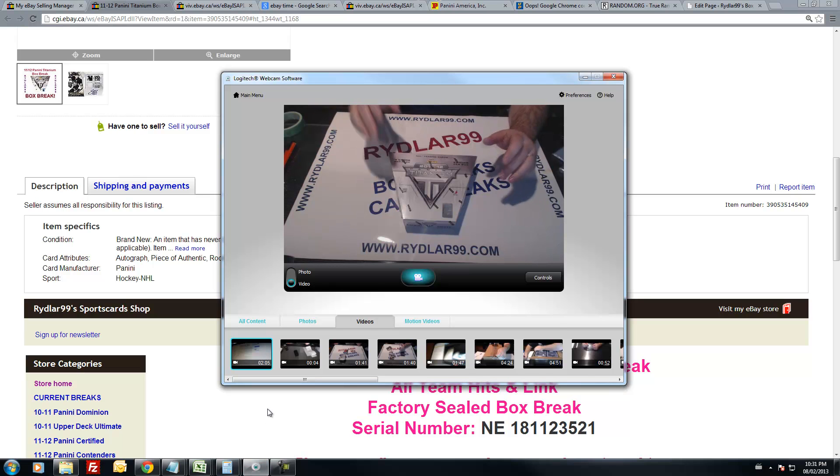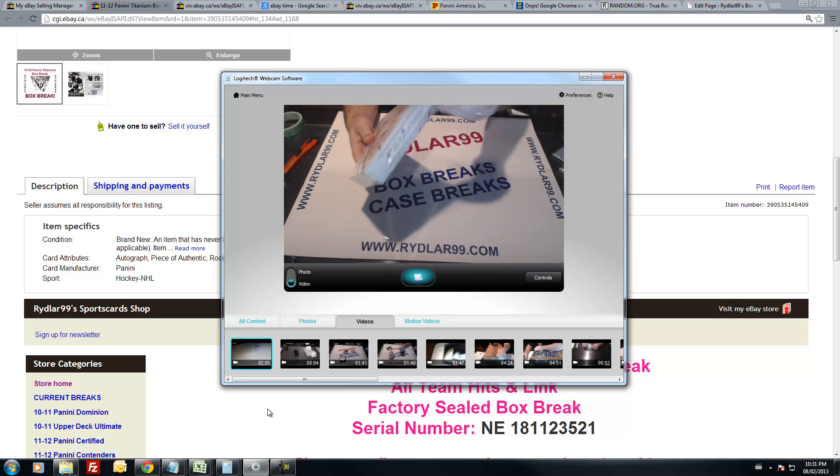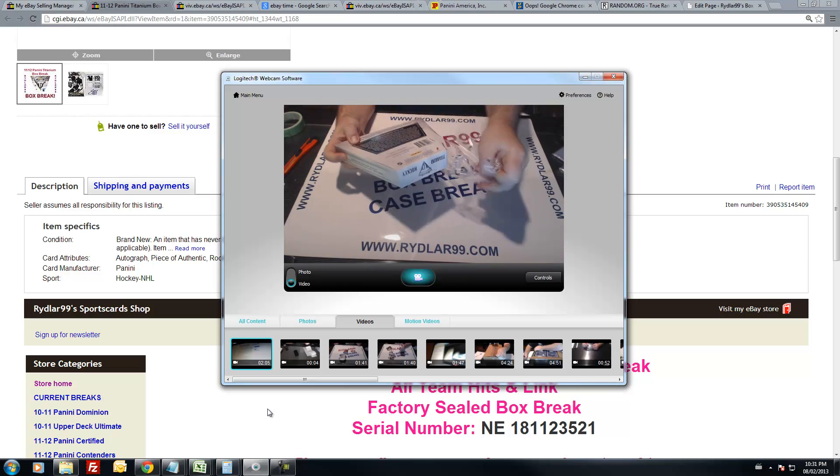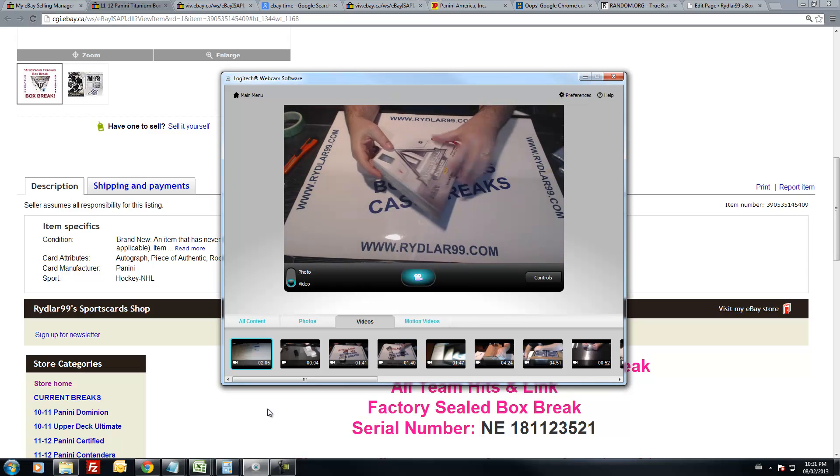Let's get back to the box of titanium. I want to thank everybody for participating in this break and wish everybody good luck. When I do things off eBay I can save you guys a bit of money — even cheaper than Boots and Chara for this case break.